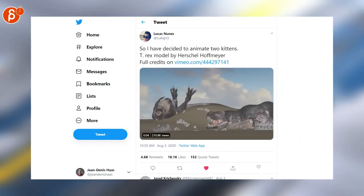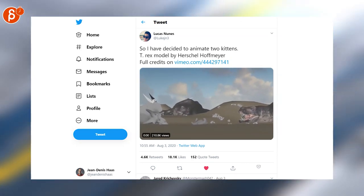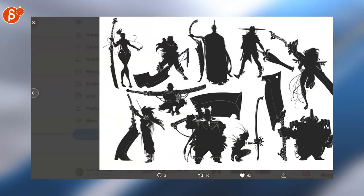Lucas posted a very cool clip here that has just a lot of great weight and physicality — the interaction with the surface is very cool. Very nice artwork here as I flip through; make sure to look at the full post.